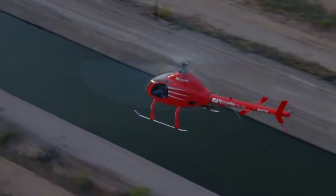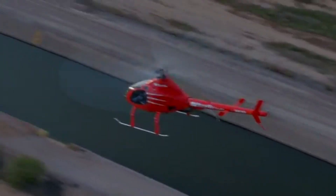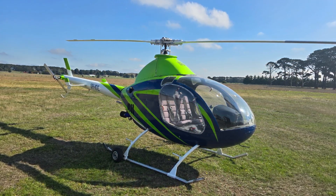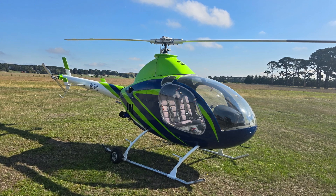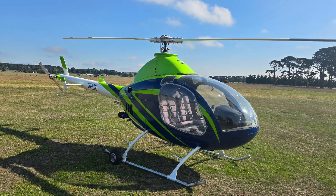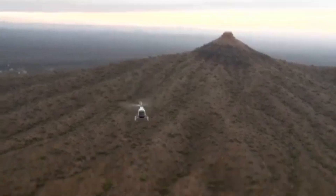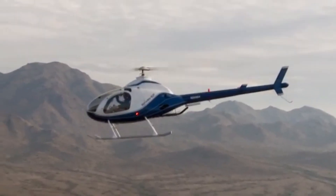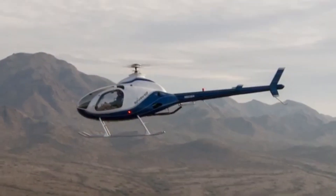Powered by a 162-cubic-inch, flat-four piston engine producing 150 horsepower, the Exec 162F can climb at 1,000 feet per minute and cruise at 95 miles per hour. The range? Around 180 miles. Not bad for a kit-built aircraft. And thanks to its digital engine control system, managing fuel, ignition, and performance happens automatically.